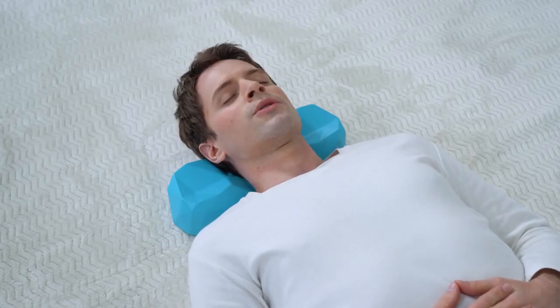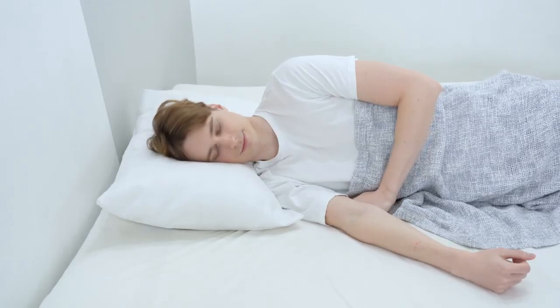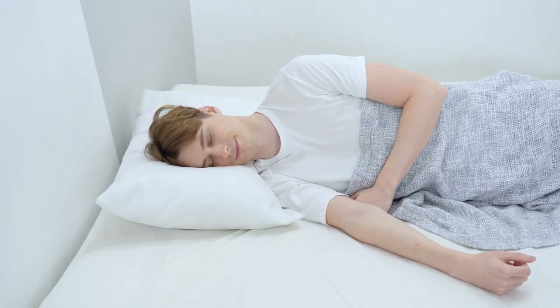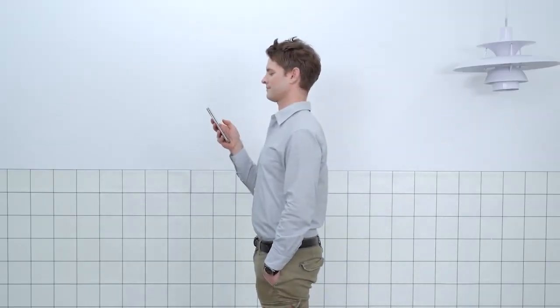Treat stiffness and pain as soon as it hits you. Maybe make it a new ritual for the evening. It helps reduce neck pain and release headaches. Get C-Rest Pillow today. Restore the balance. You will love it. Thank you.